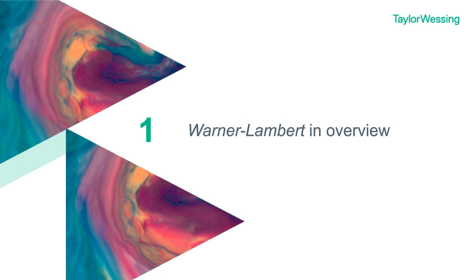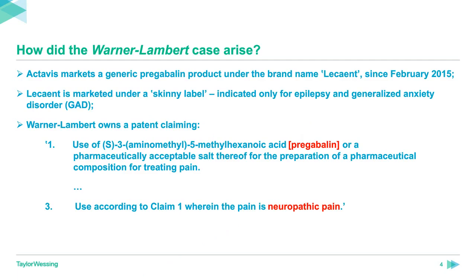Let's start by turning to the basic facts of the Warner-Lambert case. The case ultimately stems from Actavis' marketing of a generic pregabalin product under the brand name Lescent, which was launched in February 2015. Lescent is marketed under a skinny label, which means that some possible indications are carved out of the summary of product characteristics, the SMPC of the product. In this case, the SMPC and the patient information leaflet state that the conditions for which Lescent is indicated are epilepsy and generalised anxiety disorder only — indications for which patent protection has expired.